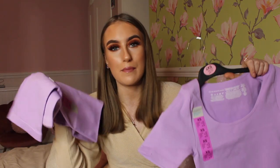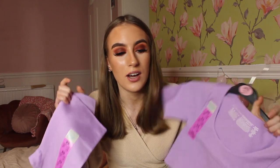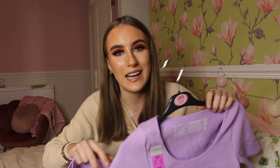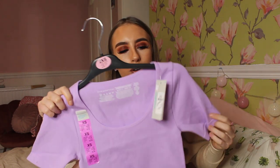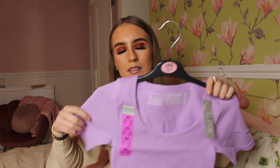Starting off, I managed to find the gym set in my Primark. If you know where I live in Cumbria, the Carlisle Primark is absolutely tiny, so how I got these in my size I do not know — everything in that Primark gets snatched up in no time. Basically, I got the gym set; these have been all over TikTok and Instagram. Ever since I watched a TikTok of a girl trying this on, I knew I needed it. It's a lovely lilacy-purple crop top, really good quality, size extra small.